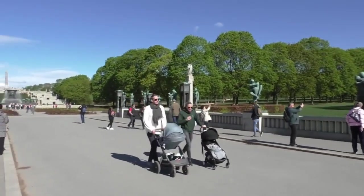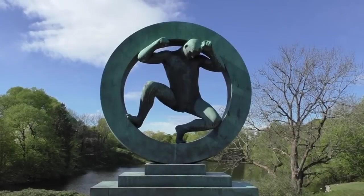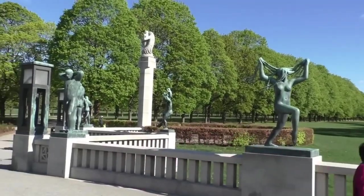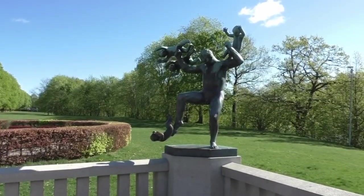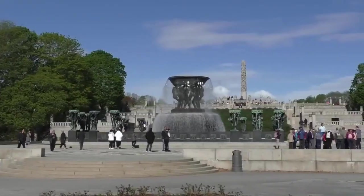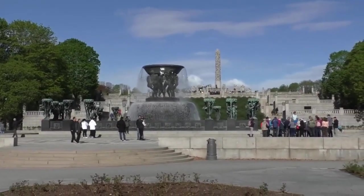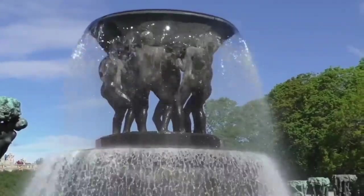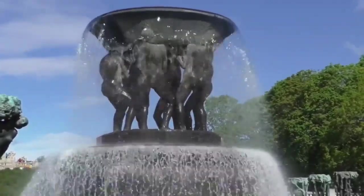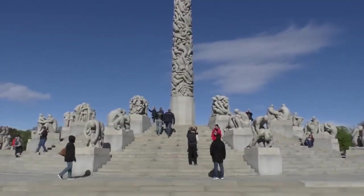Each sculpture, meticulously crafted by Vigeland himself, captures the raw emotions, struggles, and joys of life, inviting visitors to reflect and contemplate. At the heart of the park stands the iconic Monolith, a towering granite sculpture rising 14 meters high, adorned with intricate figures intertwined in a mesmerizing spiral.